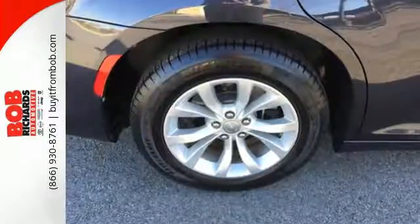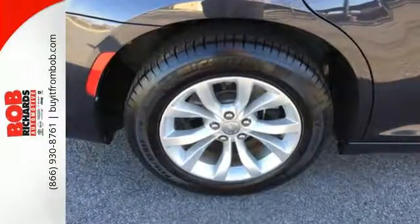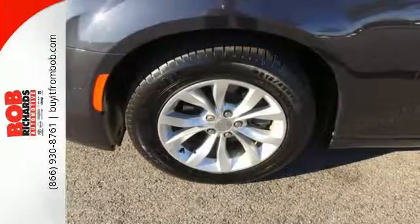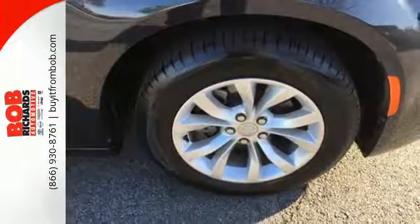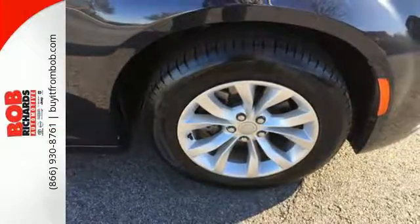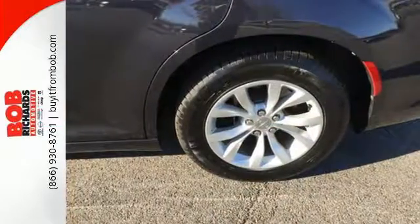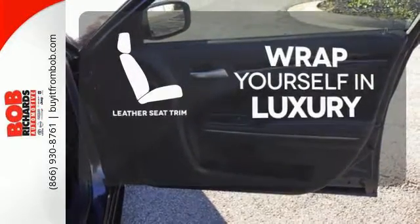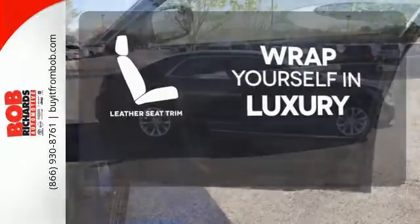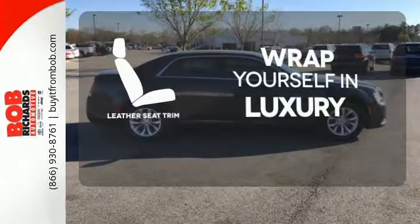Heated leather seats greet you as you engage the keyless go and hear the satisfying growl of its engine. Comforts like dual-zone climate control and integrated voice command with Bluetooth are at your command, while heated mirrors and advanced multi-stage airbags keep you in control. The high-quality leather seat trim enhances the style, comfort and durability of this vehicle's seats, ensuring an enjoyable drive.